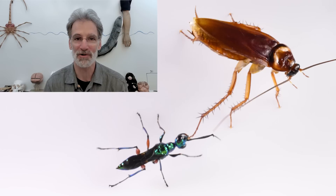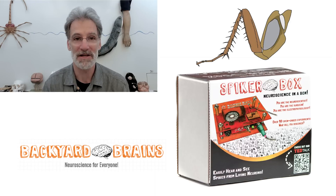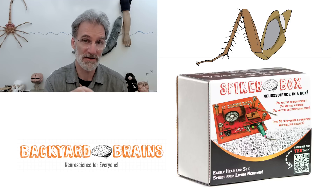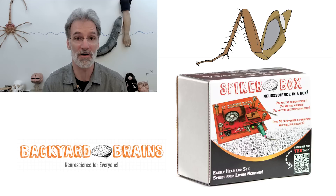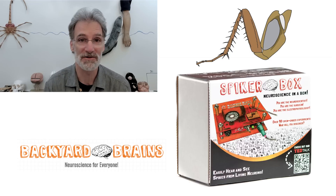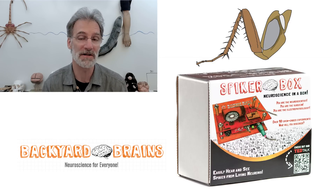In fact, there are labs that use the cockroach leg as a model system for demonstrating action potentials to students because it's very simple and easy to do. There's a company called Backyard Brains — I'll leave a link in the description below — because they make really affordable material where high school students or even people at home can easily record neuronal signals from the response of the spines as they are deflected. I was able to set that up in about five minutes, and I'm going to show you what this sounds like.